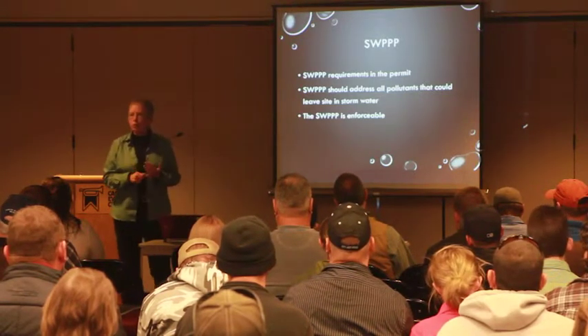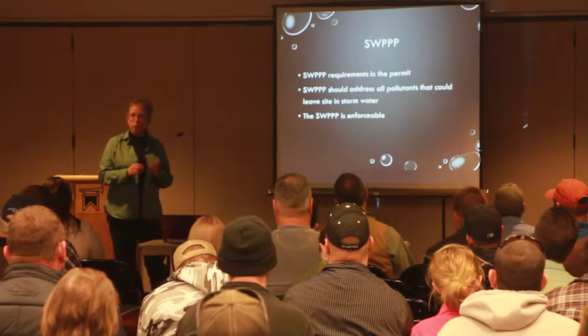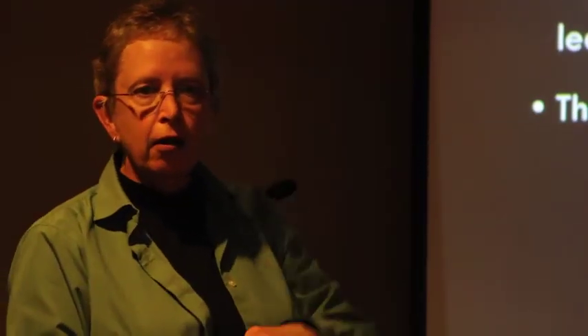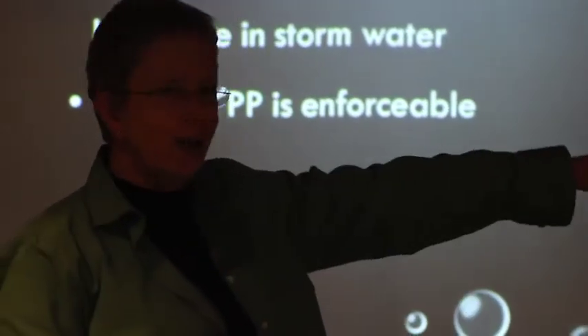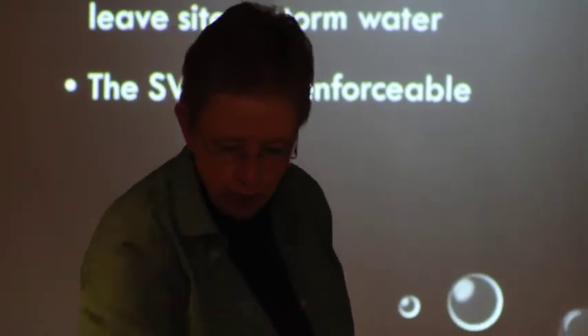It is important to note that your SWPPP is an enforceable part of your permit. So if you say you're going to do 50 different BMPs and I show up and you have one, that's a problem. Or if you say they're all going to be in one location but they're actually somewhere else, that's also a problem. Your SWPPP needs to be up to date with what's on the ground.